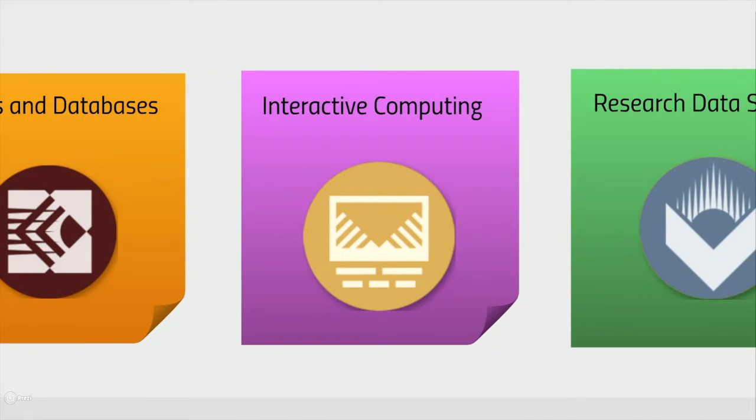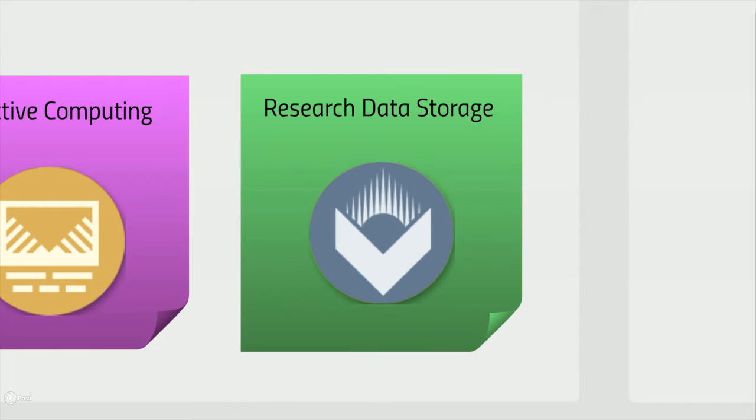MSI also has interactive compute environments available through X-Windows, Jupyter, and other interfaces. Finally, MSI provides data storage for active computation as well as long-term storage. Some amount is available for free, and additional storage can be purchased for a fee.